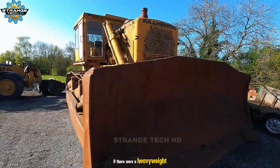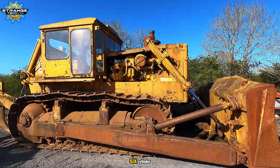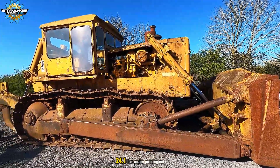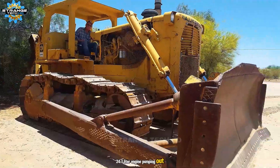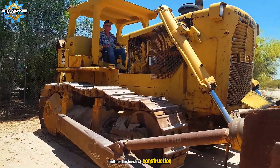If there were a heavyweight champion in bulldozers, this would be it. A six-cylinder, 24.1-liter engine pumping out 385 horsepower, built for the harshest construction and mining sites.